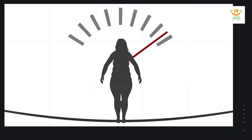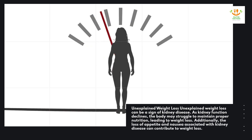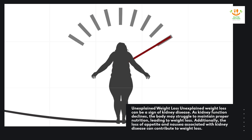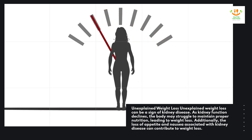Unexplained weight loss. Unexplained weight loss can be a sign of kidney disease. As kidney function declines, the body may struggle to maintain proper nutrition, leading to weight loss. Additionally, the loss of appetite and nausea associated with kidney disease can contribute to weight loss.